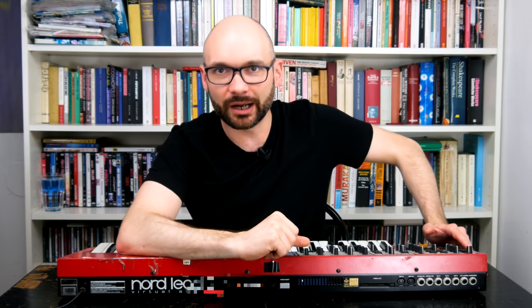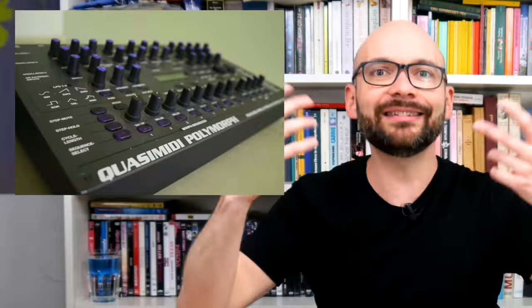While the pioneering OG Nord Lead didn't face much competition in 1995, version 2 had to stand its ground against instruments from manufacturers like Yamaha, Roland, Quasimidi and Axis. Seems like people were not messing around in the 90s.